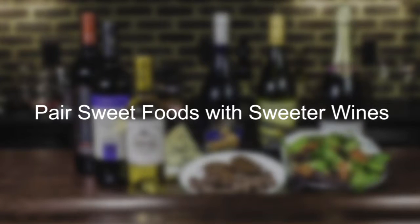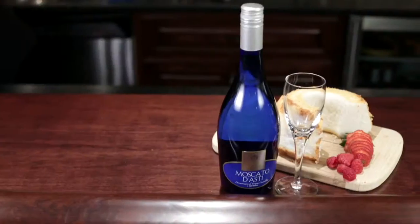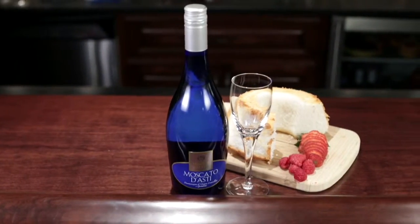Number six: pair sweet foods with sweeter wines. When pairing wine with dessert, choose one that is sweeter than the dessert. If the dessert is sweeter than the wine, the wine will feel dull. Try an angel food cake with a Moscato d'Asti.